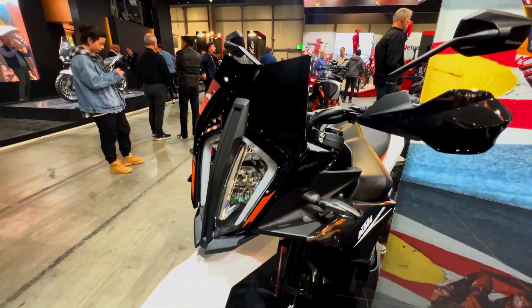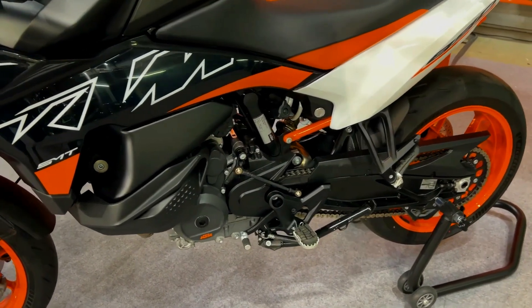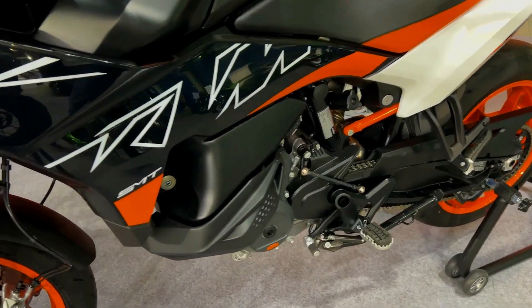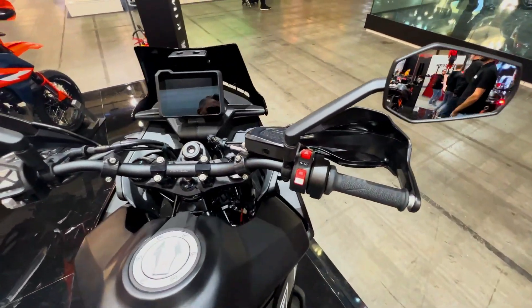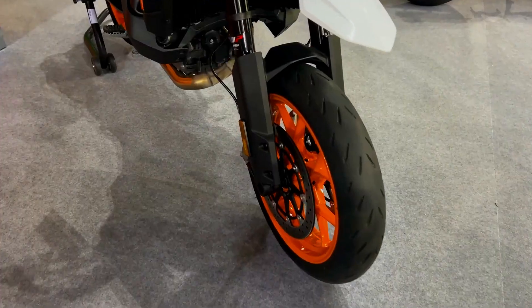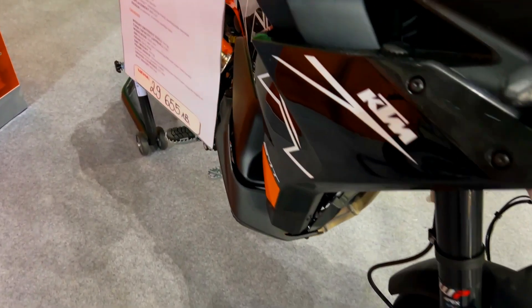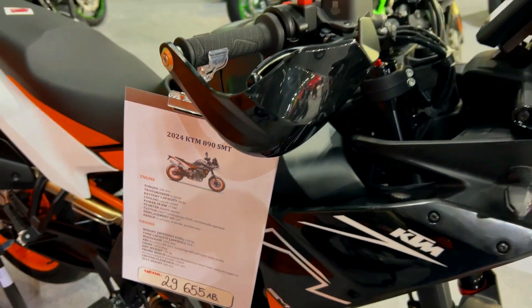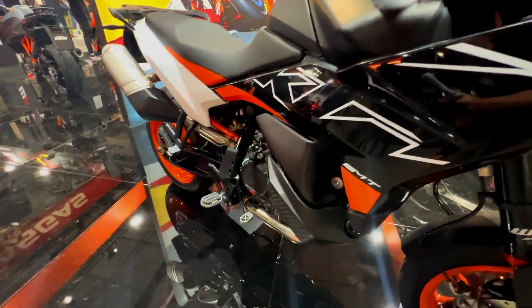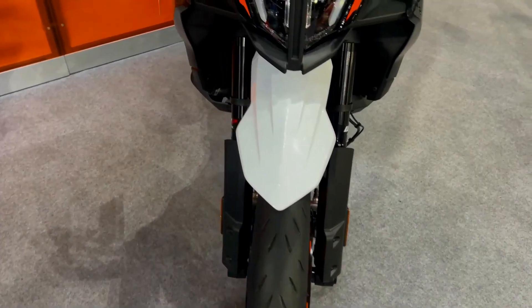The 890SMT carries forward the legacy of KTM's previous SMT model, the 990SMT, which was a favorite among enthusiasts but was ultimately retired in 2013. The 990SMT was celebrated for its performance, but its styling was divisive. The new 890SMT, however, boasts improved aesthetics, sharing much of its visual language with the 890 Adventure R.